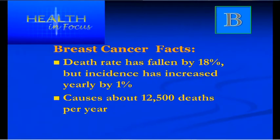Some more facts. Although there's been an increase in the number of diagnoses being made, the actual death rate from breast cancer has dropped, which is very good news. We're picking cases up earlier, so there are more chances of better treatment sooner and avoiding death. Unfortunately, breast cancer still causes at least 12,500 deaths per year.